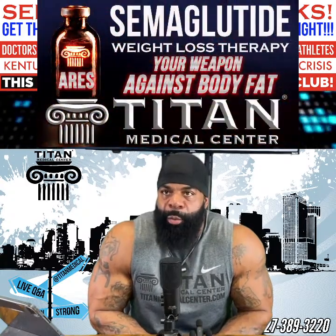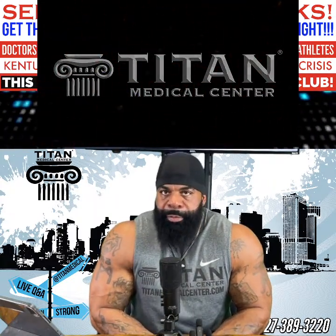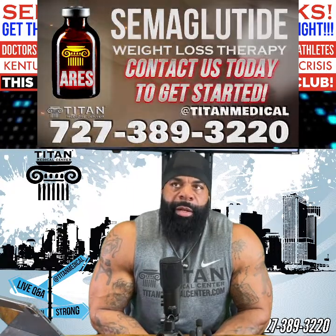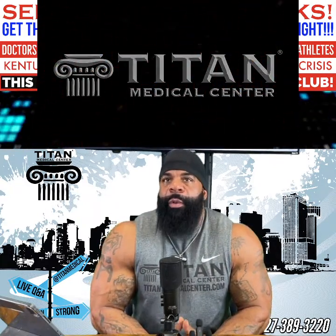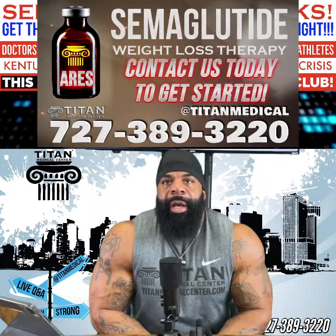How does it work? It basically slows digestion down in your stomach. Normally if you eat breakfast and you're hungry three hours later, with this you may not be hungry for five or six hours — so when you're not eating food that often, you're obviously going to lose weight. The big difference compared to gastric bypass is that gastric bypass just shrinks your stomach, but your body still digests at the same speed, which isn't healthy. With semaglutide — Aries here at Titan — it slows the digestion process so your food still digests properly, just takes longer, keeping you fuller longer so you eat less.